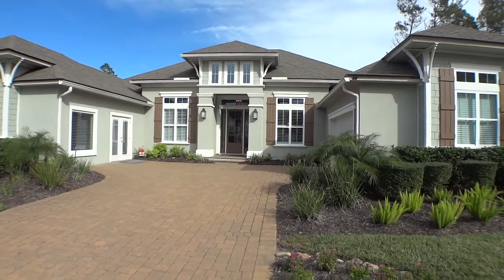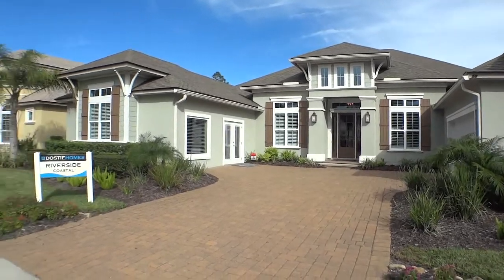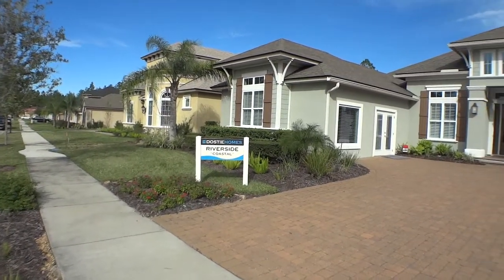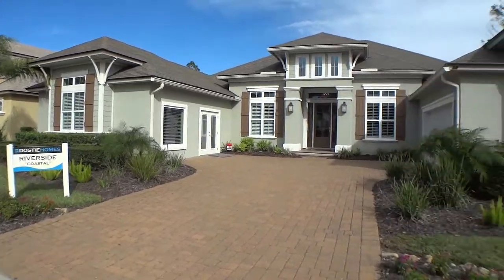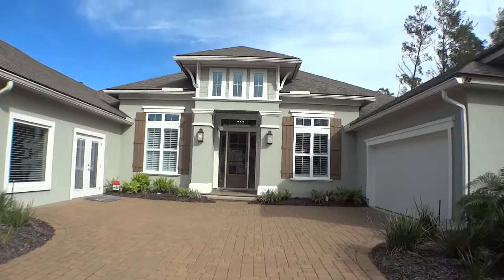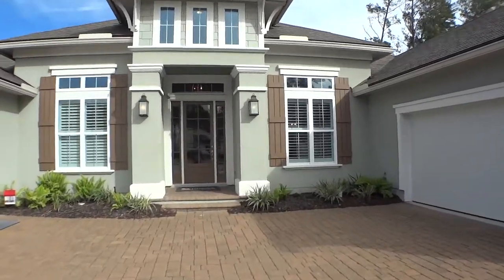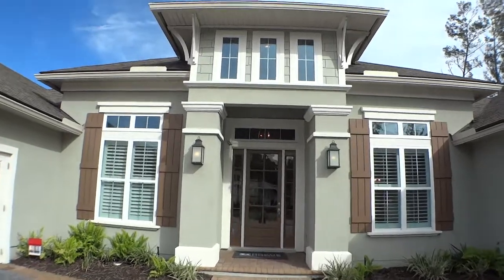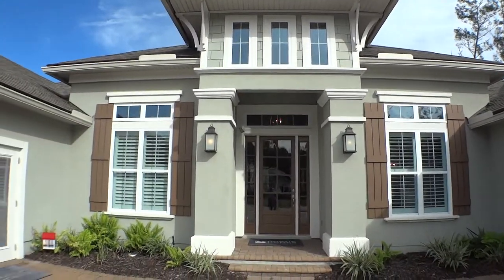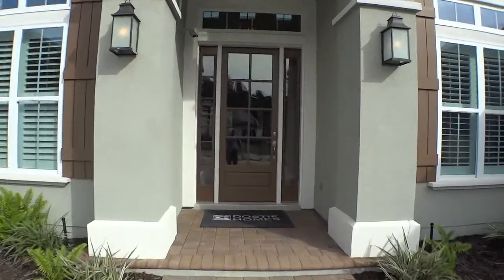Hey guys, welcome back to Dwight's Home Tours. Today we're out at Dosti Homes in Las Colinas and we're looking at the Riverside model — this is their coastal elevation. This home is their model home here in Las Colinas and they're building some beautiful things. Dosti Homes is a second-generation home builder and their attention to detail is second to none. Let's go take a look around.